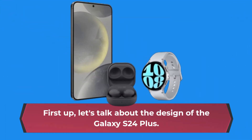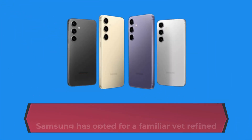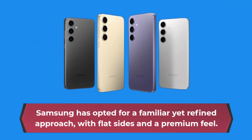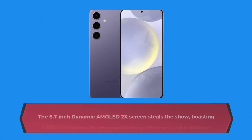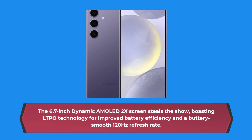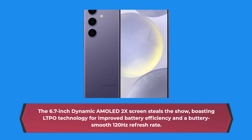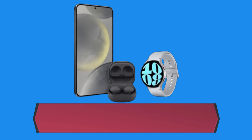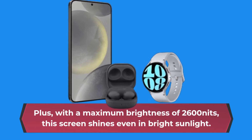First up, let's talk about the design of the Galaxy S24 Plus. Samsung has opted for a familiar yet refined approach, with flat sides and a premium feel. The 6.7-inch Dynamic AMOLED 2X screen steals the show, boasting LTPO technology for improved battery efficiency and a buttery smooth 120Hz refresh rate. Plus, with a maximum brightness of 2600 nits, this screen shines even in bright sunlight.